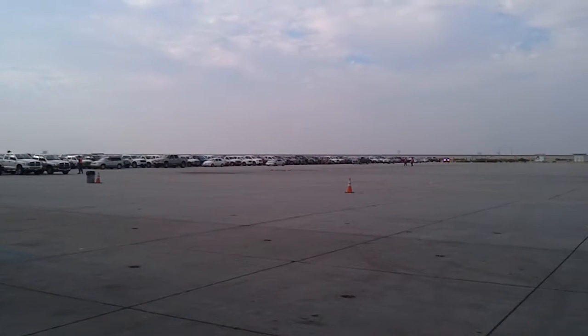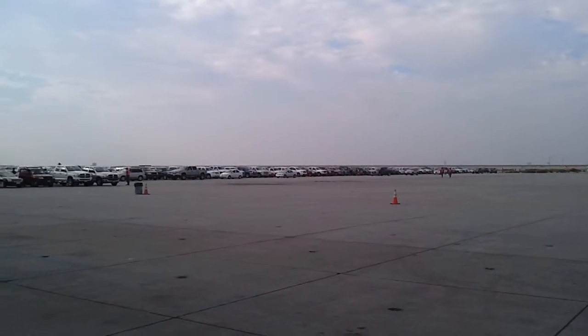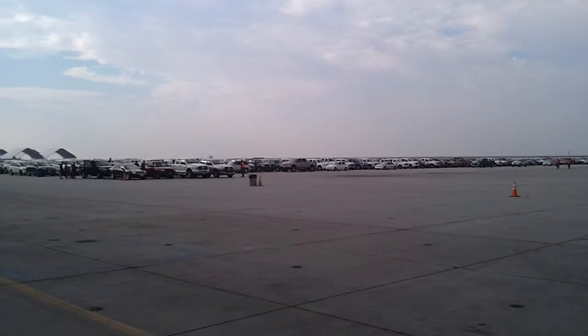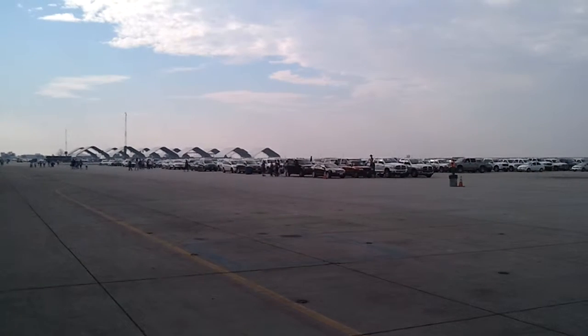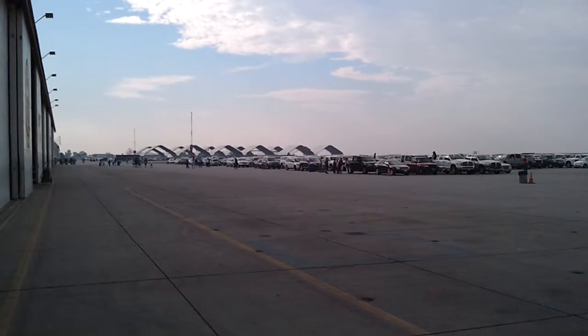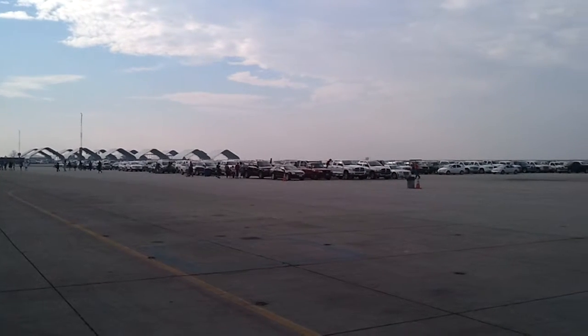Today is the Blue Angels Air Show. I've never seen a flight line full of cars like this — I just had to get my phone out and look at this. Just rows and rows and rows of cars. Three hangers full of cars. It's nuts.